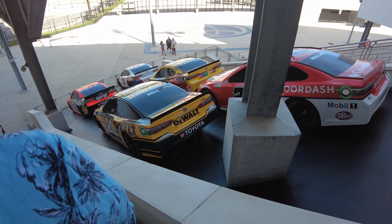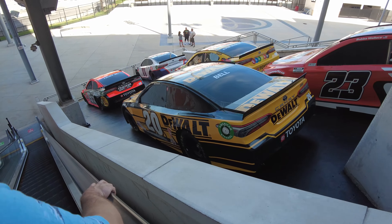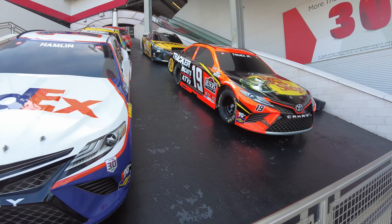I was so incredibly impressed with the new stadium that my husband and I immediately went home and looked up when the next race was and how much the tickets would be, so stay tuned because we may just have to come back and experience a race in the near future.